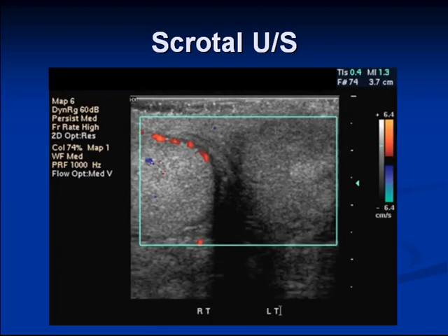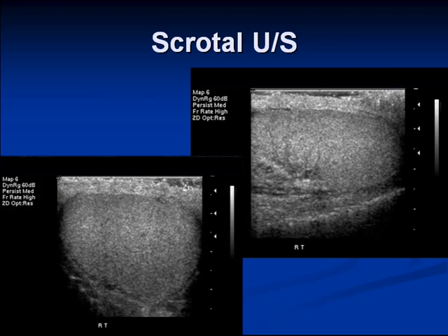The transverse view comparing the normal right testicle and the abnormal left testicle shows that the abnormal left is large, nodular in configuration on the surface, quite echopoor, and very abnormal. The right side is fine.